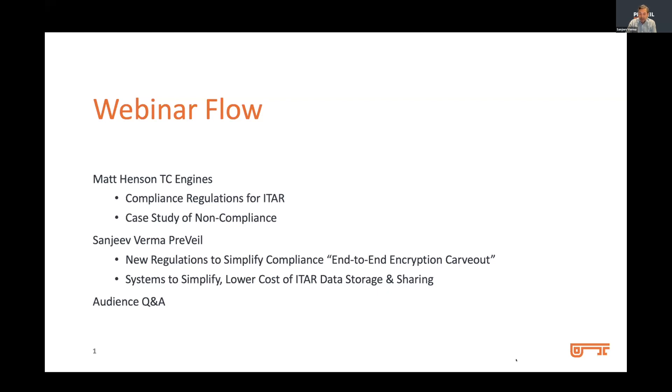In today's webinar, we will start by having Matt Henson of TC Engines, who's an expert in trade compliance, to first provide guidance on the fundamentals of compliance regulations for ITAR. He will then walk us through a real case study of a company that made certain compliance errors resulting in a $20 million fine. Matt is a trade compliance professional who specializes in the automation of trade compliance processes and controls, avoiding manual errors that often lead to fines, with a huge focus on identification, control, and tracking of regulated information.